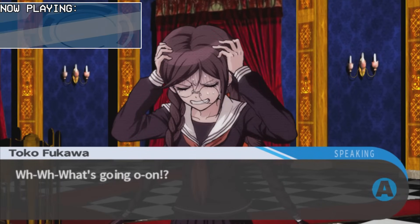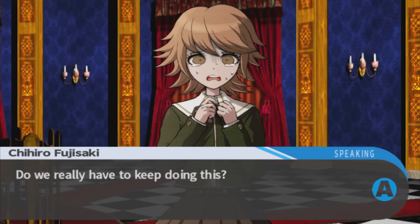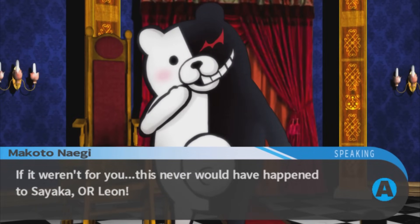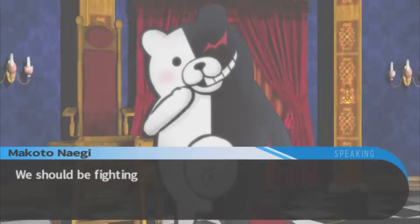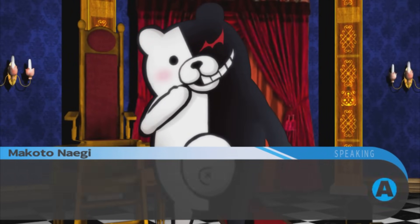Terrified by what they've all seen, Monokuma mocks the students and especially Naegi for his sense of justice and indignance over all this, delivering one of his surprisingly many strangely poignant lines, which I think go a long way to characterize Monokuma's outlook on the world and, conversely, the opposing viewpoint to Naegi's own, already beginning to craft a thematic debate that will serve as the story's core and driving force.